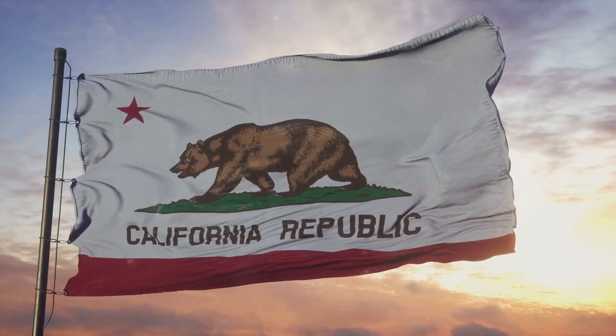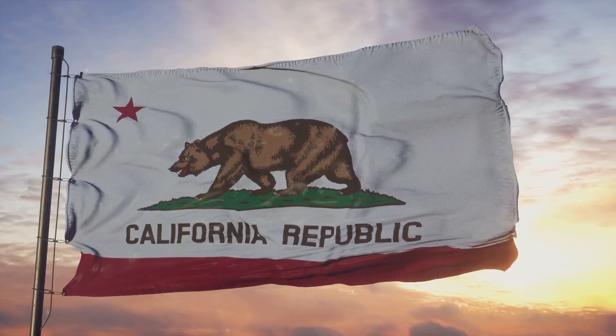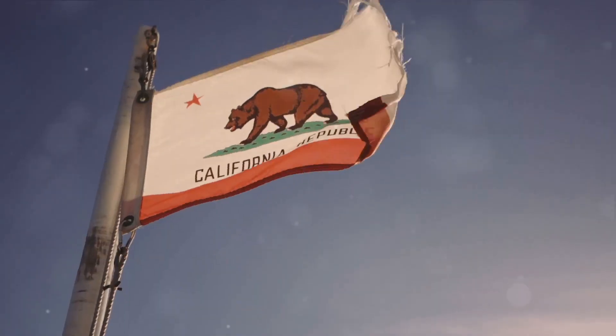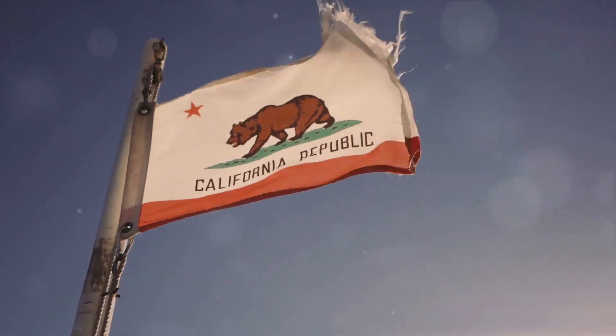Gold, being a highly versatile metal, is used in a variety of sectors. Its excellent conductivity makes it valuable in electronics, its resistance to tarnish and corrosion makes it desirable in jewelry, and its status as a financial instrument makes it a safe haven in uncertain economic times. When you think of California and its connection to gold, remember that it's not just about the historic gold rush — it's about a rich legacy that continues to this day.